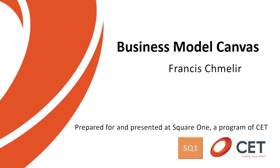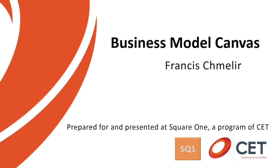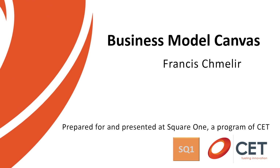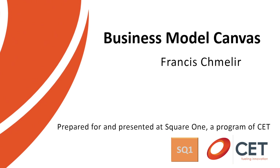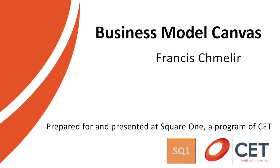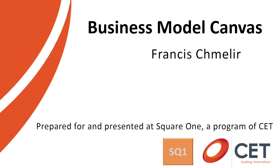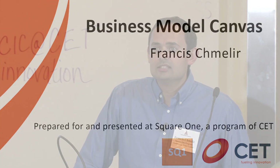Business Model Canvas, prepared for and presented at the 2014 Square One Entrepreneurship Training Program. Square One is a program of the Center for Emerging Technologies, which is an affiliate of the Cortex Innovation Community, funded in part by the Missouri Technology Corporation.